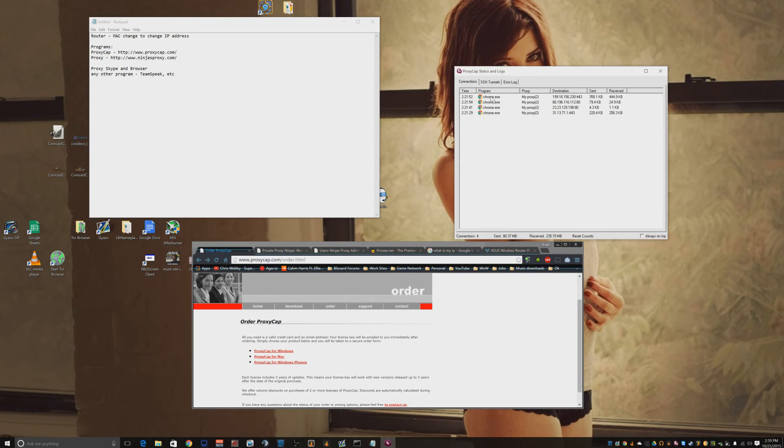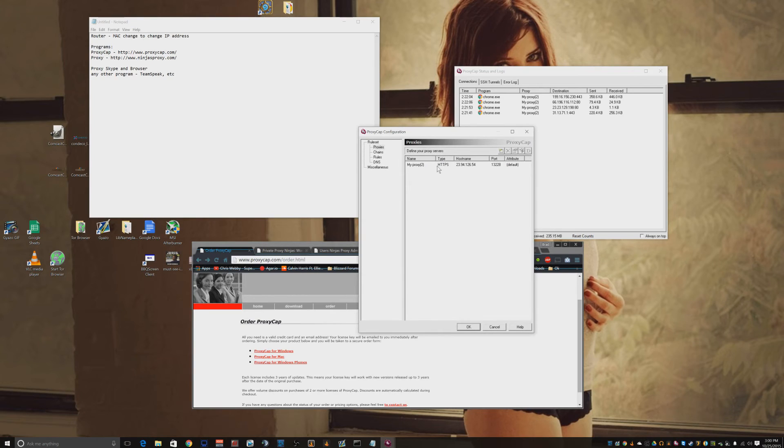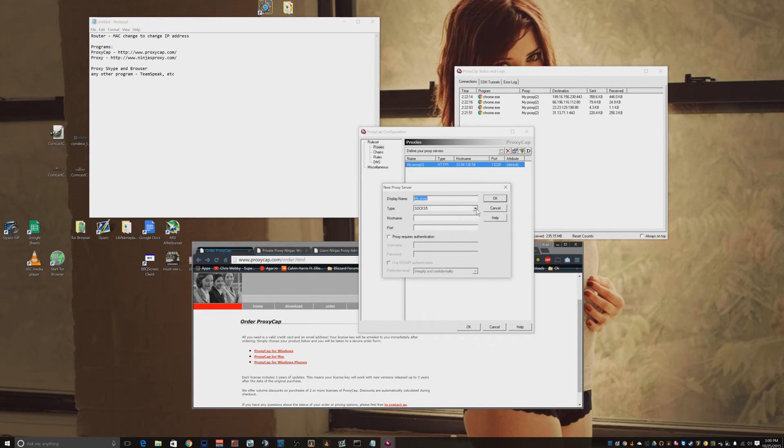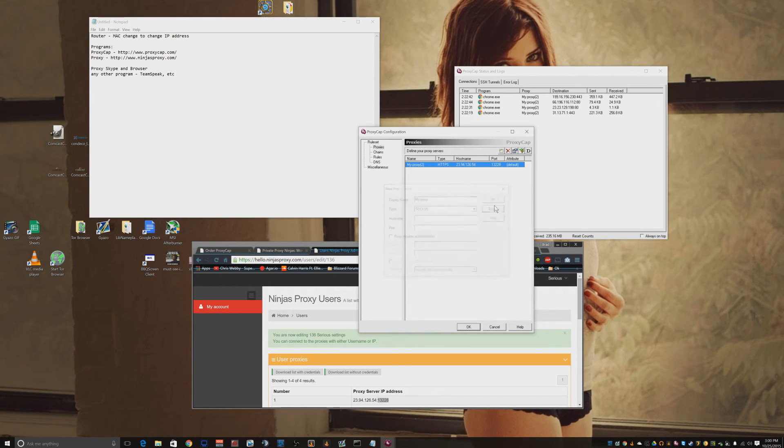You can right-click and go under Status and Logs to see what's being filtered and going out through the proxy right now. Right-click and go under Configuration — you have a proxies section where you just put your proxies in. Click the new button, type in whatever you want to call your proxy, choose the type, hostname, and port. You can see that information through the Ninja Proxies admin control panel once you sign up — your IP address and port are listed there. Put in your IP address and port, and that's pretty much it.